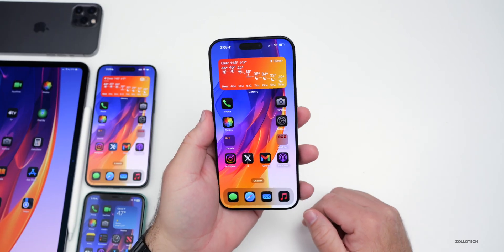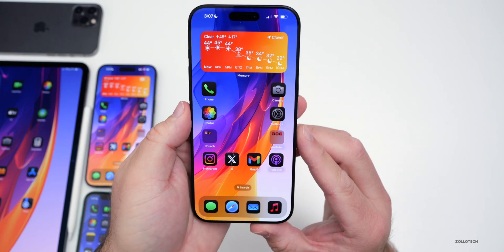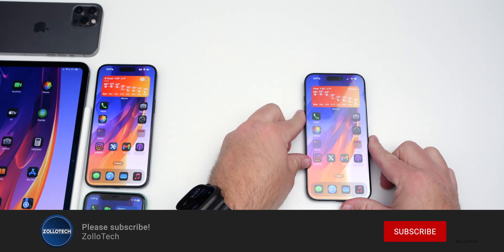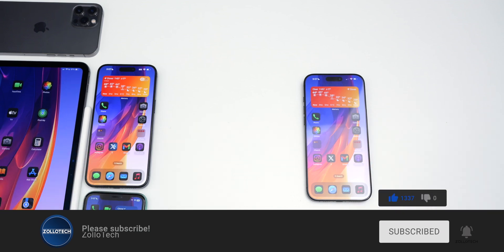That's everything so far with iOS 18.4 Beta 1. If you found additional features, I'd love to hear from you in the comments below. I'll link the wallpaper in the description like I normally do. If you haven't subscribed already, please subscribe, and if you enjoyed the video, please give it a like. As always, thanks for watching - this is Aaron, I'll see you next time.